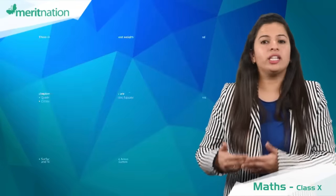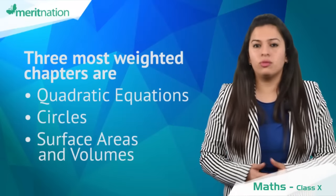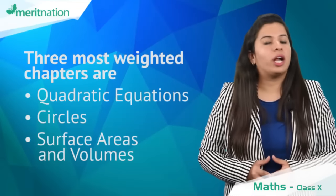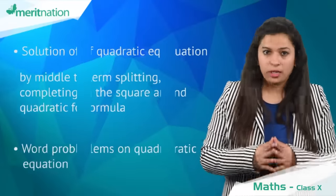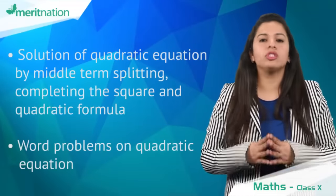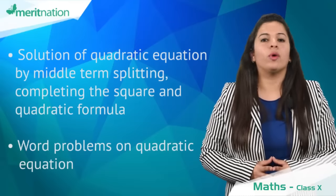The three most weighted chapters are quadratic equations, circles, and surface areas and volumes. In the chapter quadratic equations, finding the solution of an equation by middle term splitting, completing the squares, and using the quadratic formula are the most important topics. You can expect a question from these.